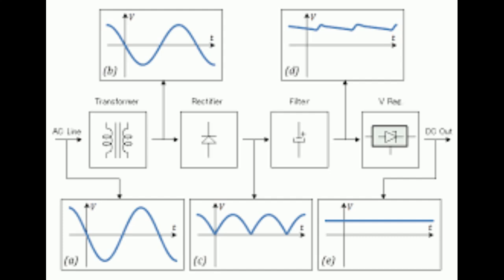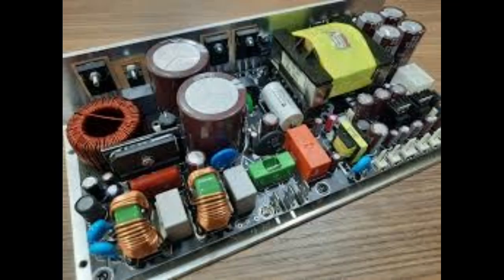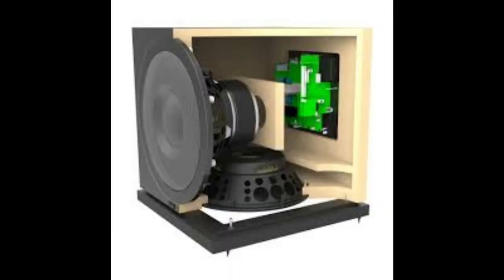It's all about that quest for the purest sound. LPS designs are also known for their better transient response. Imagine you're listening to a track with a sudden, powerful drum hit — that requires a burst of energy from the amplifier. A good LPS is better equipped to deliver that energy cleanly without any sagging or distortion. You'll hear the difference especially in the bass — it'll sound tighter and more impactful. That punch in the chest when the bass drops.